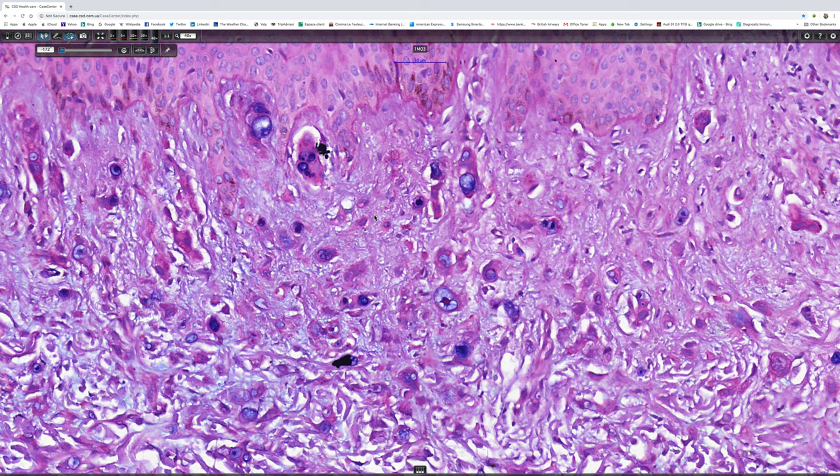And so the differential is really only one of two things. It's either metastatic signet ring cell carcinoma, which is the most likely diagnosis.